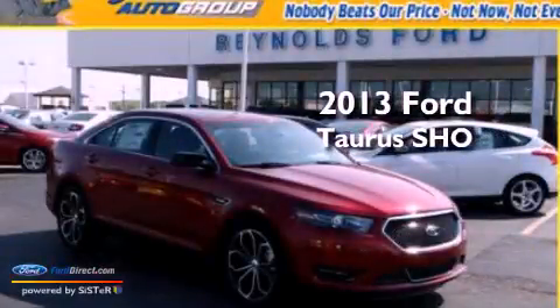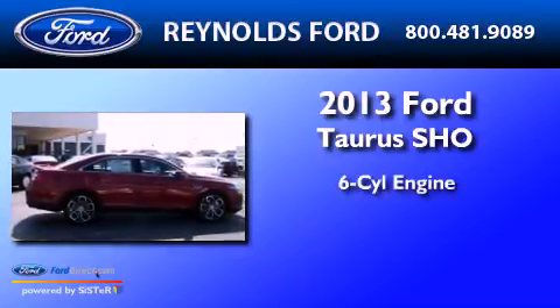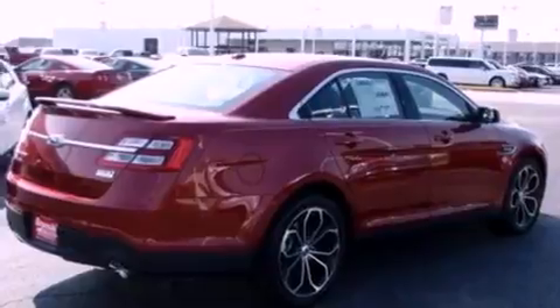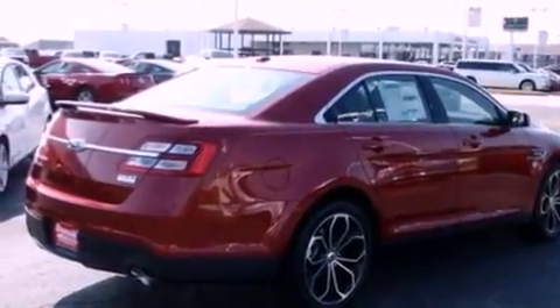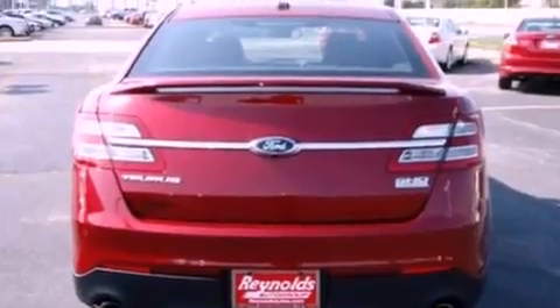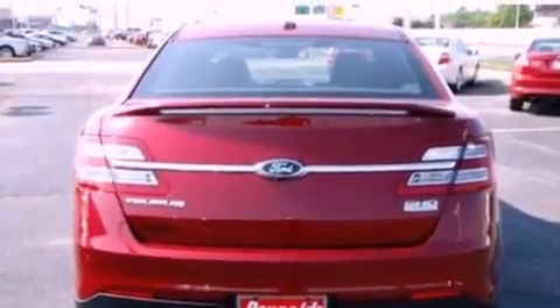This is a brand new 2013 Ford Taurus SHO. It features a six-cylinder engine, an automatic transmission, and four-wheel drive. Its top features include a twin-turbocharged forced induction system, a sport suspension, and traction control and stability control systems.